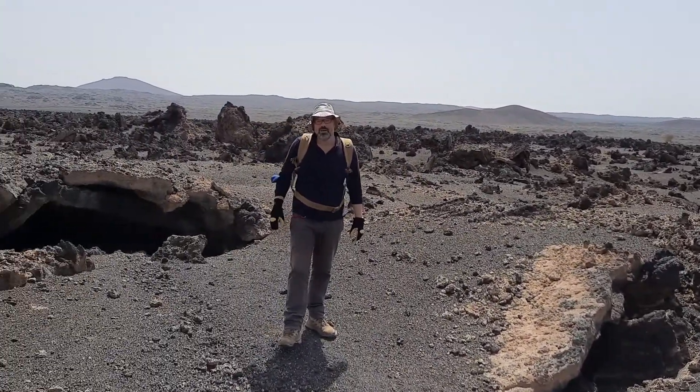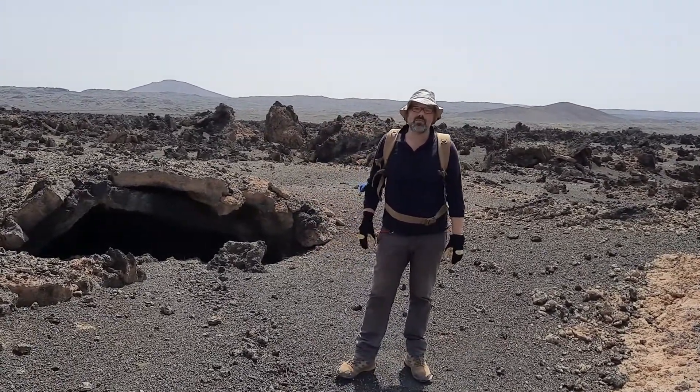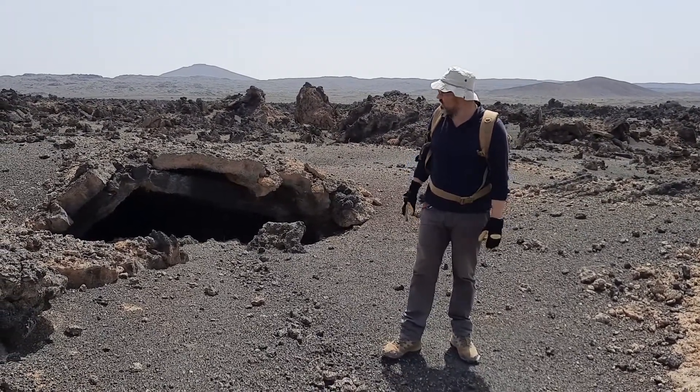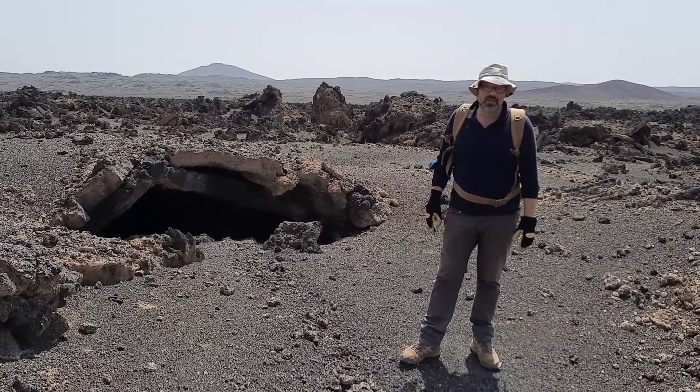Hello! We're still in the Harrat Rahad and we're here in the lava field and vent area of the 1256 eruption. This is a really good situation to explain the dangers of walking on lava fields.